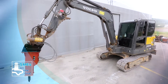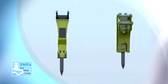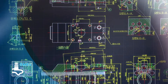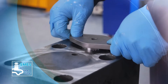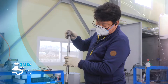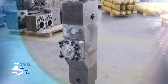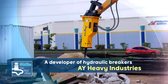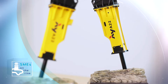Heavy equipment replaces humans for a lot of work at construction sites. It can complete work that can be done by dozens of people within a short period of time. AY Heavy Industries, a maker of heavy equipment attachments, produces its products with 100% domestically produced raw materials as well as advanced technologies it has developed. We explore AY Heavy Industries, which has emerged in the domestic and overseas heavy equipment markets by providing high quality products.